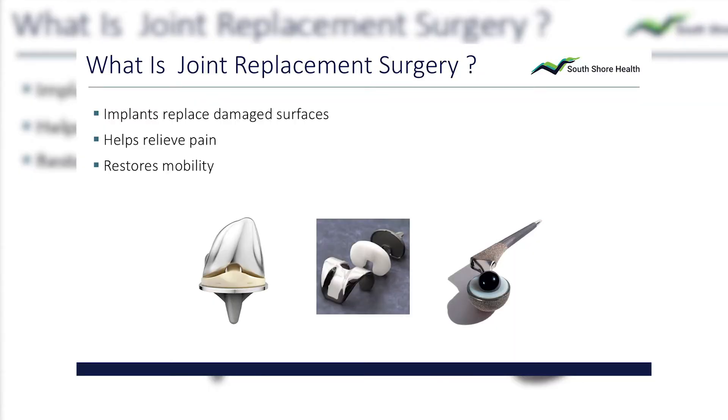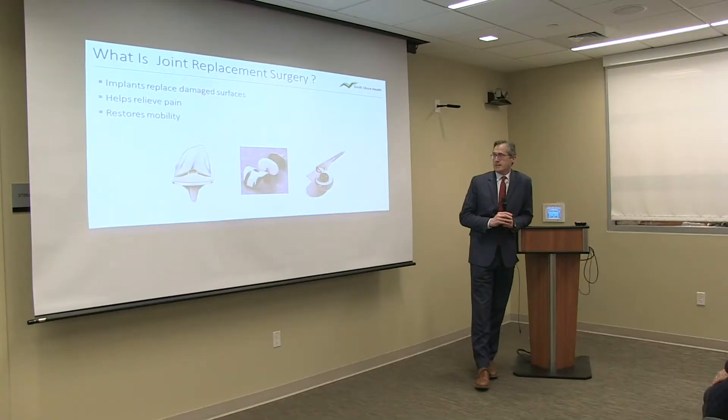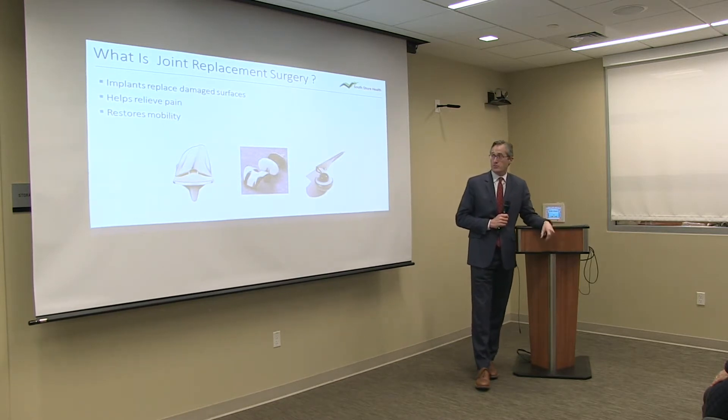So what is a joint replacement? It depends, and they're a little different. Generally, the implants replace the damaged bone surfaces — the worn-out cartilage is replaced with a combination of materials. The white material is a very fancy, expensive polyethylene — essentially high-grade plastic. The shiny metal on top of the plastic is usually a hard metal like cobalt chrome. Where the metal attaches to the bone, that's titanium, because bone and titanium bond well together — bone tends to grow onto titanium, and titanium moves a bit with the bone. The goal is to relieve pain and restore mobility.